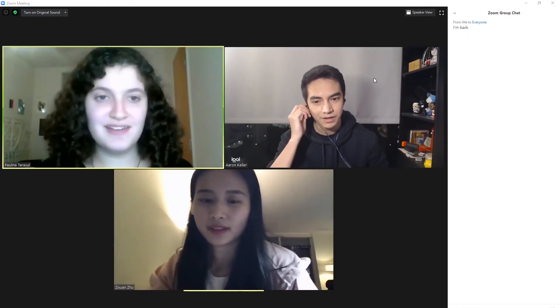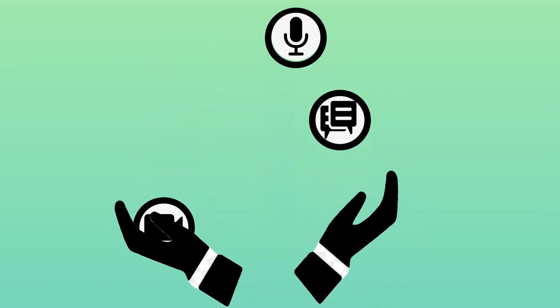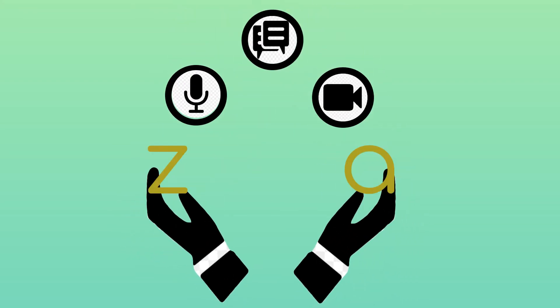Hey Aaron. Oh, hey guys. That's Zelda. Our virtual meeting assistant can control your mic, video, chat, and so much more during all your Zoom meetings. Let Zelda do all the Zoom for you so you can focus on the meeting.